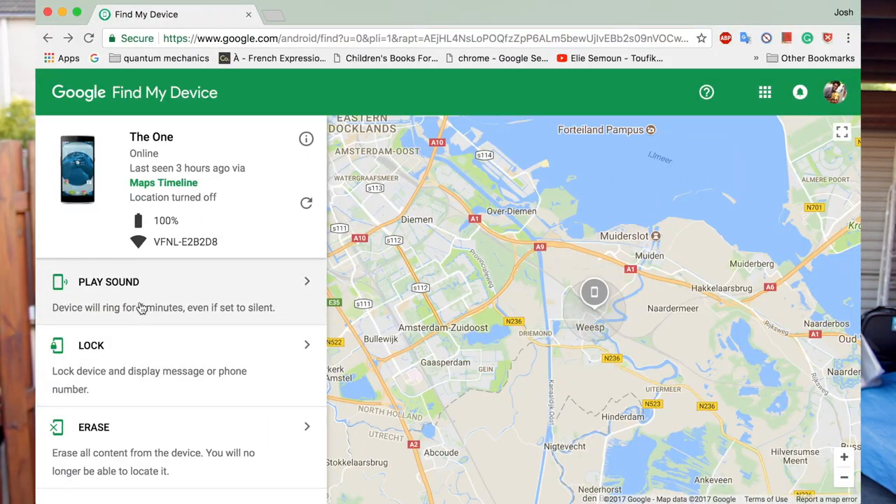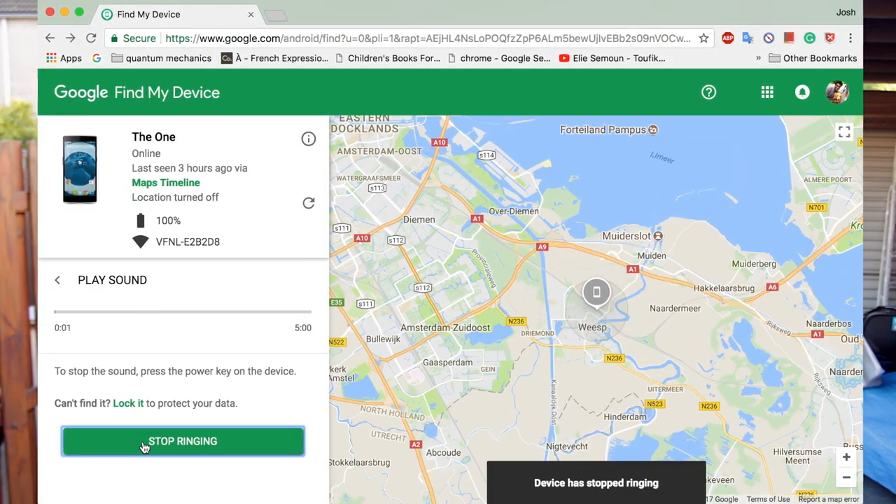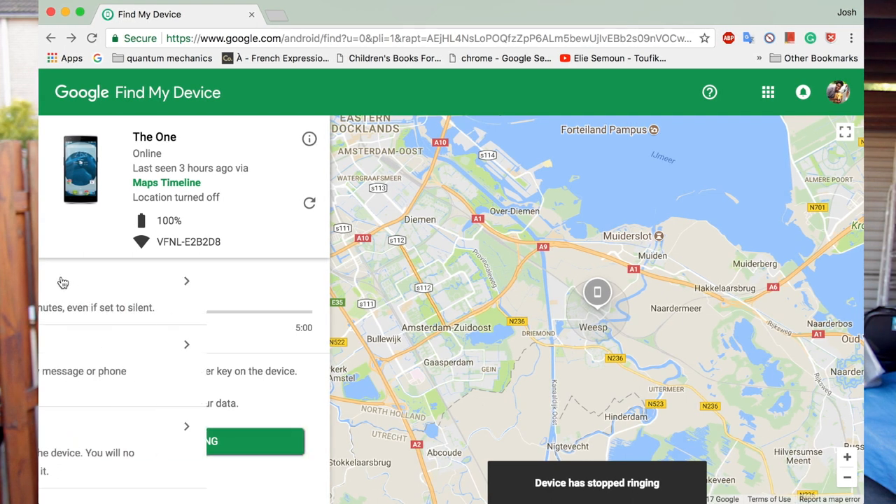Now getting back to the third feature. This feature is for when the phone is actually in your pocket or someplace pretty accessible but you can't seem to find it. Hitting this button will ring your phone for 5 minutes wherever it is, even if your phone is on silent. Of course, it should be connected to the internet again.